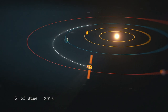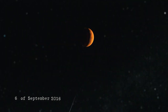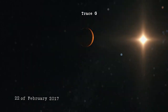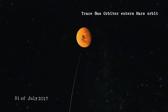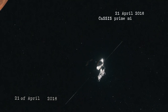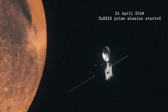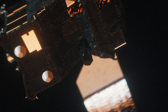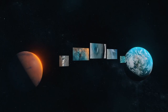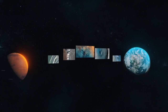After a seven-month journey through interplanetary space, 1.5 years was still needed to reach the final orbit. On the 21st of April 2018, CaSSIS started its prime mission. Since that time, CaSSIS has collected and sent to Earth more than 25,000 remarkable images of the Martian landscape.